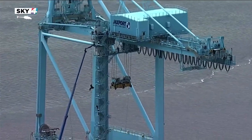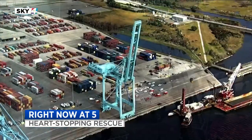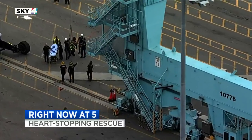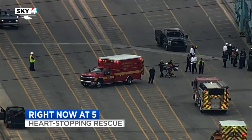A heart-stopping rescue captured through Sky 4. Jacksonville Fire Rescue workers going high up to bring a man down from this tall structure at Blunt Island. They are strapped together as they're lowered down about 10 stories. This final moment, where the man rescued gives a wave before he heads to the hospital.